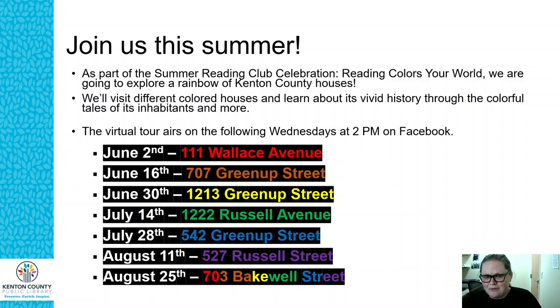If you haven't signed up yet or visited our website, Summer Reading Club starts June 1st. Go to KentonLibrary.org/SRC to learn more about how to sign up for Summer Reading Club.